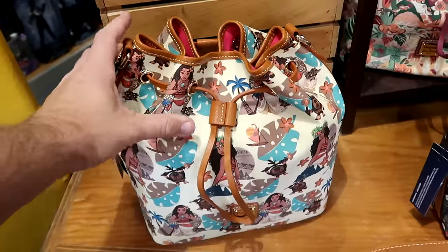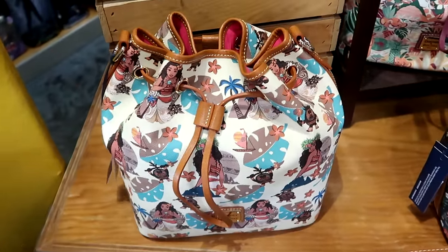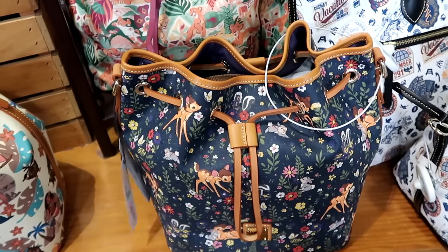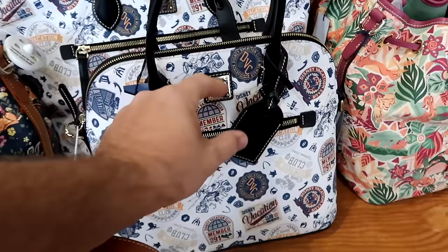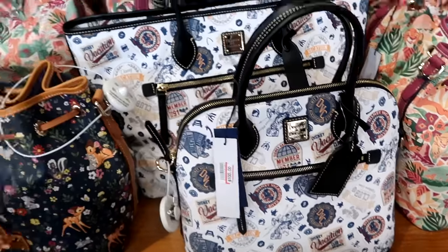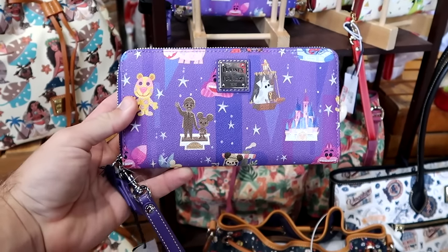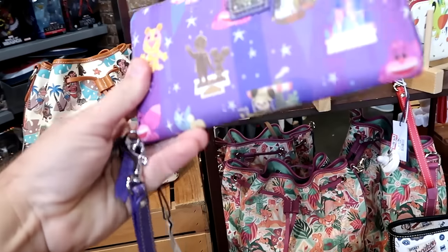They have those nice cinching closure Moana Dooney and Burke bags at $150 from $300. Right next door they have Bambi — so many great Dooney and Burke offerings lately here at the outlets — $200 marked down from $300. And look at this deal on the Disney Vacation Club member bag — it comes with a little leather tag that says DVC, $100 for that purse. Then up here they have the Joey Chow Dooney and Burke wallets — Walt holding Mickey's hand, Cinderella Castle — really nice, comes with a little strap. These are $125.